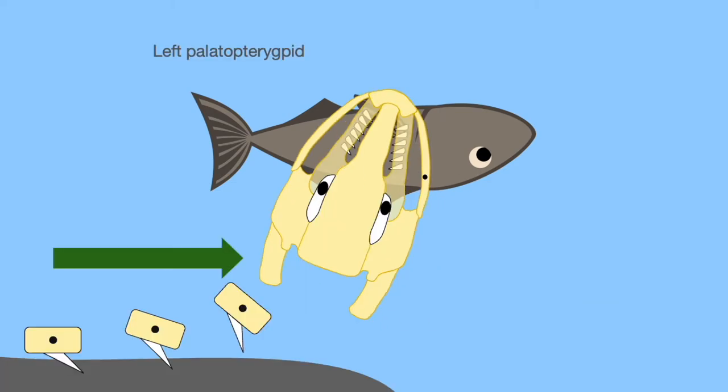Next, looking at the left palatopterygoid again — we would expect it to become more embedded in the prey based on what is occurring in the right palatopterygoid. However, we're seeing rotation of the left palatopterygoid: it starts with the tooth embedded in the prey, and as it rotates, the position of the tooth gradually changes until it is completely removed from its prey item. This rotation of the left palatopterygoid is mostly caused by the premaxilla being pushed up by the prey.